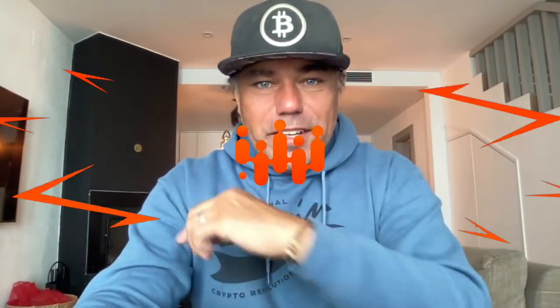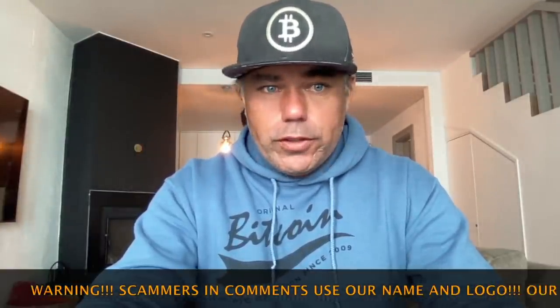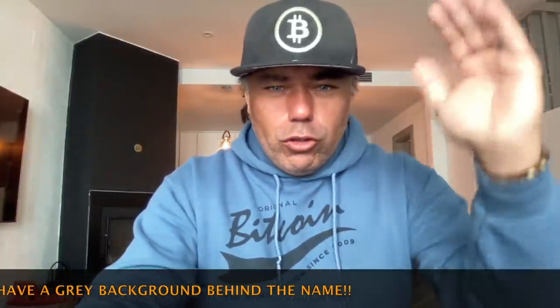Good morning, good afternoon, good evening, everyone in this beautiful world — whenever you're watching this YouTube video, welcome to the Bitcoin Family YouTube channel. For the newcomers, my name is Diddy and I like to wear Bitcoin caps and hoodies. Today on this beautiful Monday, a very short video about Bitcoin to show you what is happening on the charts quickly.